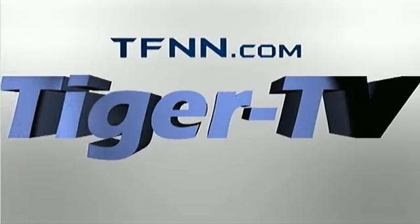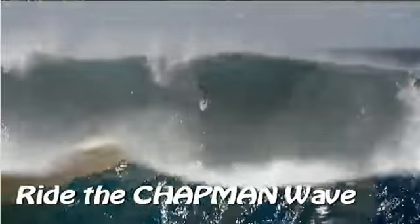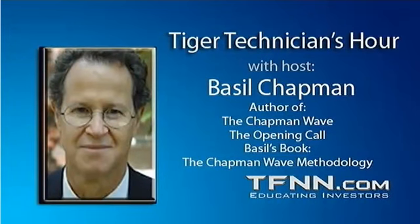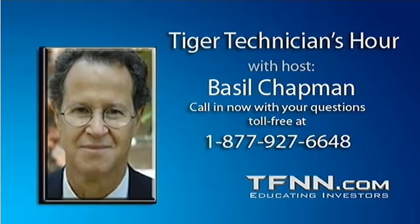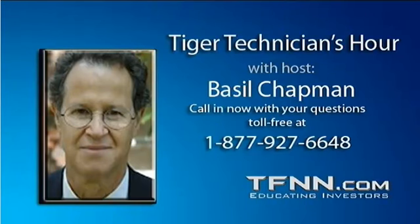Welcome to the Tiger Technician Hour with your host Basil Chapman on TFNN. Call toll free at 1-877-927-6648, internationally at 727-445-1044. Hi everyone, Basil Chapman, Tiger Technician Hour. This is the Wednesday edition, the 16th of April. My pleasure to be here Monday through Friday, 11 o'clock until noon on market days. I will be doing Larry's show today as well, so it's a two-hour show. I will be taking tomorrow off, so this will be the last show until Monday.